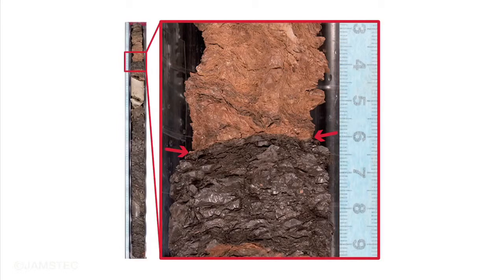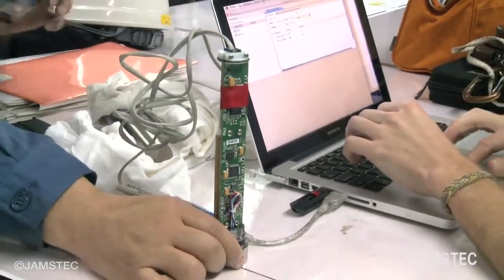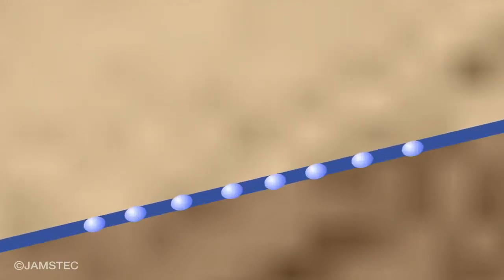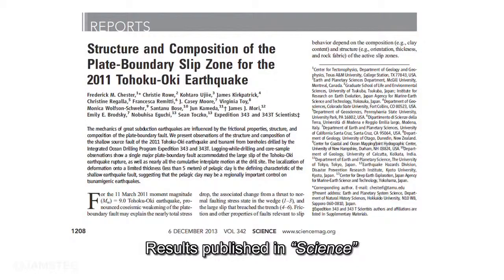From collected samples and the measurement results of residual frictional heat, we found that the megathrust earthquake and tsunami were caused by a fault slip which occurred in a weak and thin clay layer. Moreover, fluid expanded by frictional heat raised the fault zone, which then slipped altogether. Three papers on the research results were published in the same issue of the American science journal, Science.